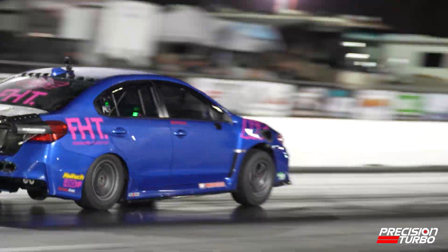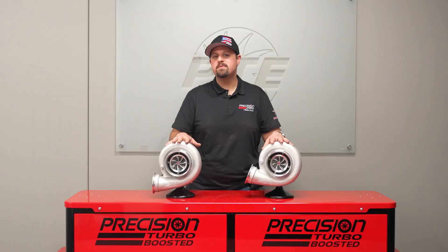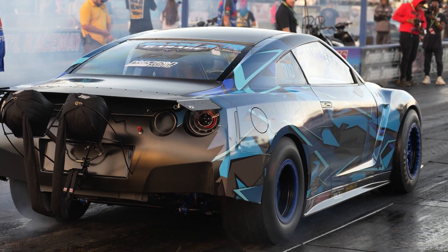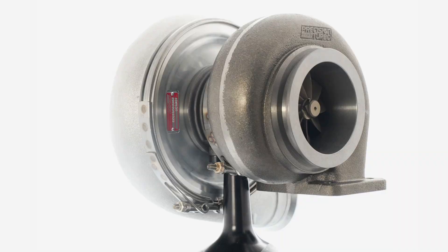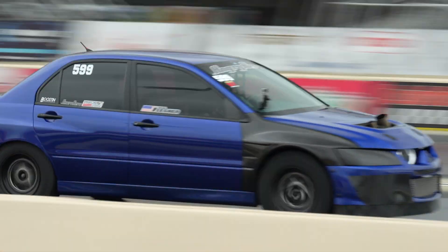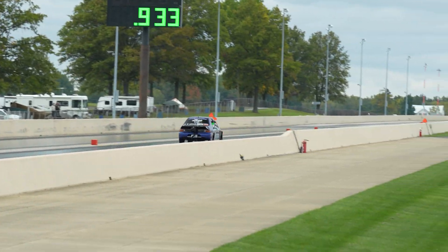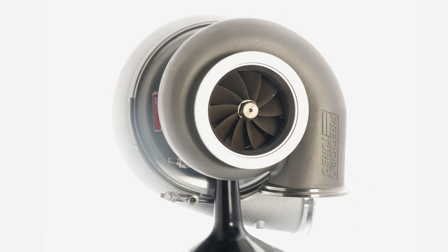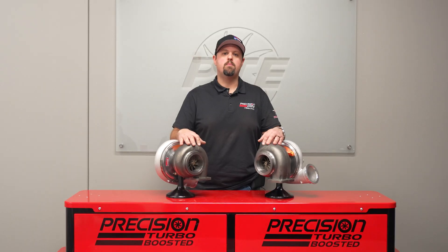These turbos are designed to support a horsepower range from 1200 all the way up to 1600 horsepower. We offer a wide variety of turbine housing options from T4 divided inlet iron housings in a 0.98, a 1.12, and a 1.28, to V-band in and out stainless housings in a 1.0, a 1.15, and a 1.28.